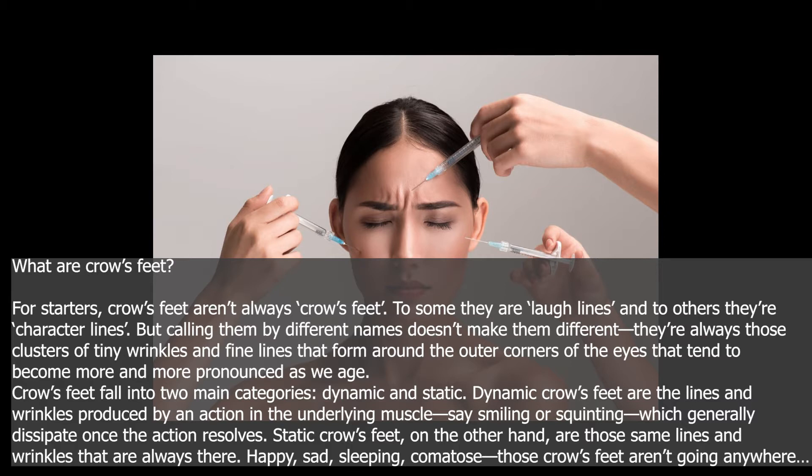Dynamic crow's feet are the lines and wrinkles produced by an action in the underlying muscle — say smiling or squinting — which generally dissipate once the action resolves. Static crow's feet, on the other hand, are those same lines and wrinkles that are always there: happy, sad, sleeping, comatose — those crow's feet aren't going anywhere. Ever.